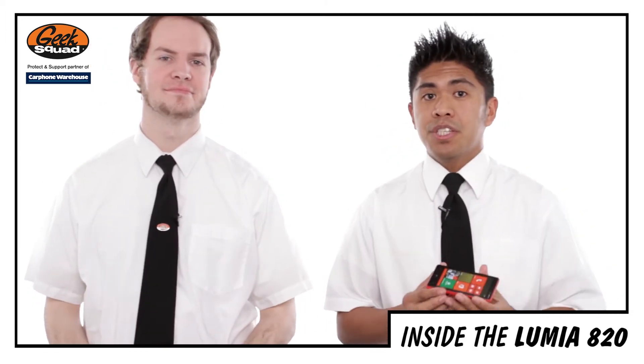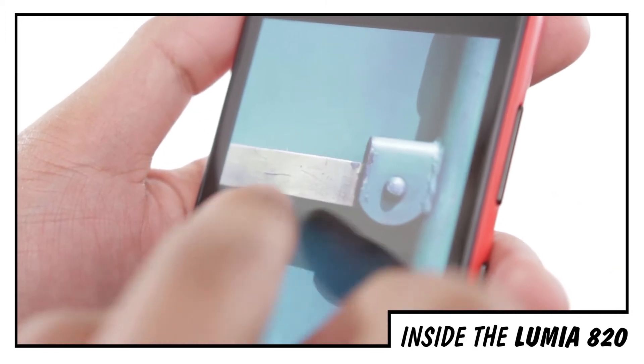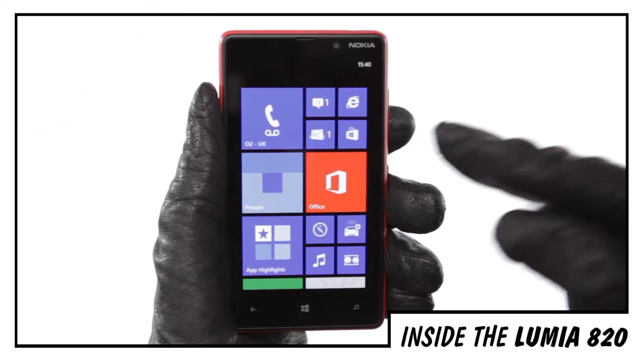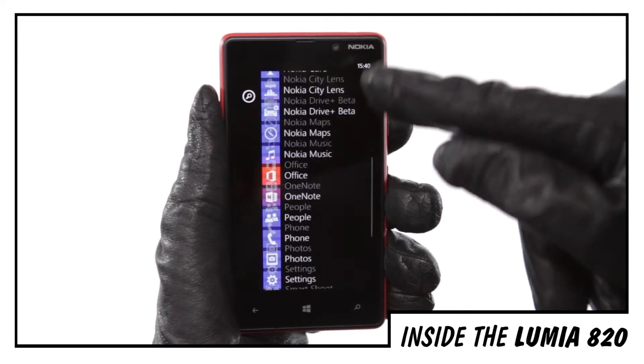With its 4.3-inch clear black screen, it allows you to watch your videos and see your pictures in vivid colour. Also, if you happen to be wearing gloves — and this is pretty cool — you can still navigate the screen quite easily.